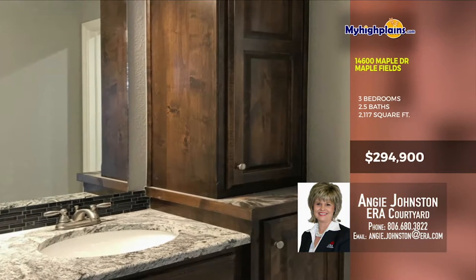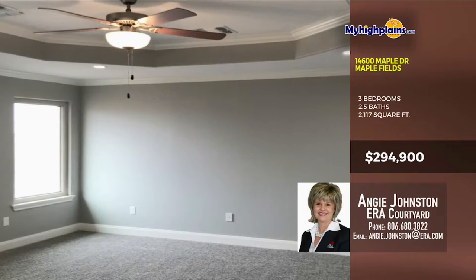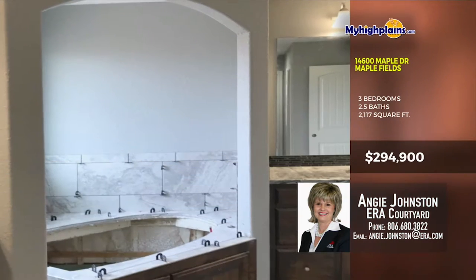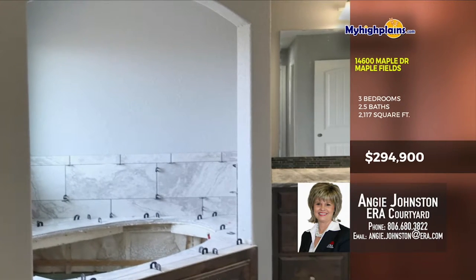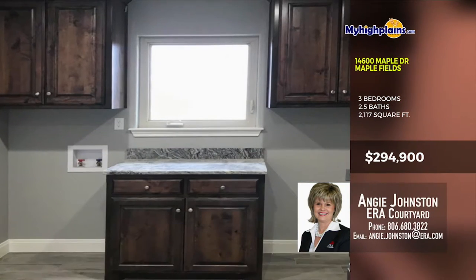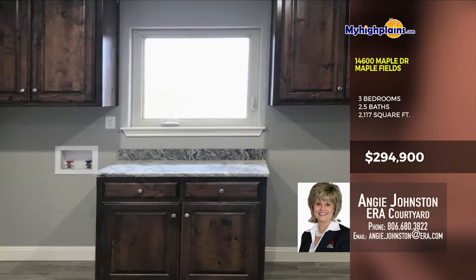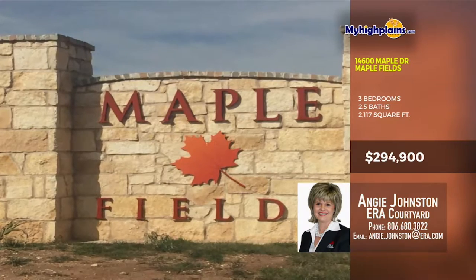The vanity in one of the bathrooms is gorgeous, with lots of storage space. The master bedroom has lots of room, tray ceiling, ceiling fan and great carpet. This is a brand new construction — be the first family to get a hold of the keys. There's a laundry room as well. Call soon. Call Angie Johnston with ERA Courtyard at 806-680-3822.